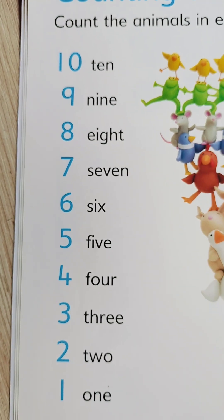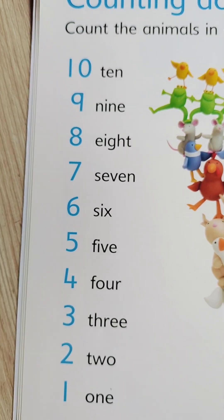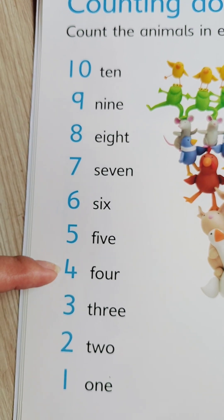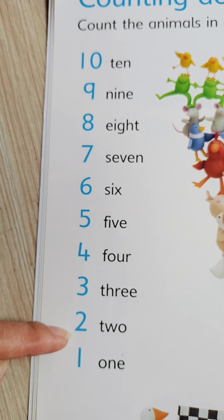You got it, kiddos! Now, let's count backwards. 10, 9, 8, 7, 6, 5, 4, 3, 2, 1.